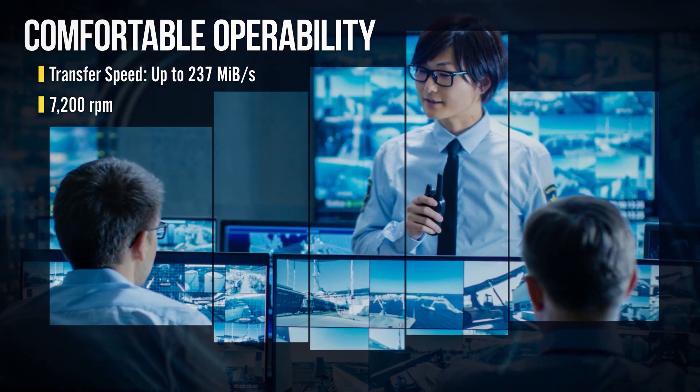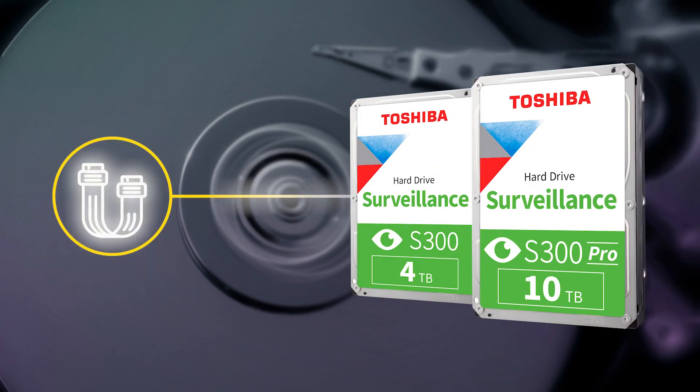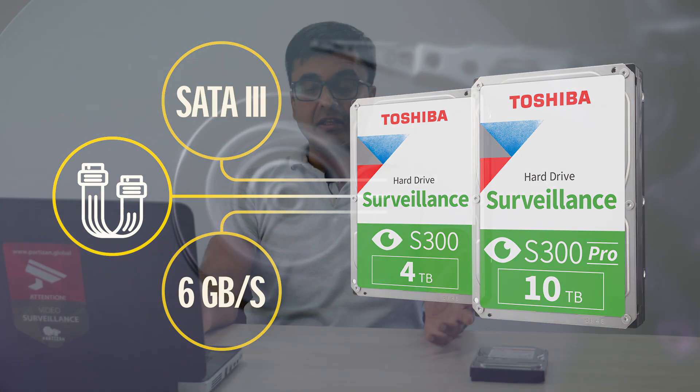Point number six: buffer volume. Point number seven: spindle rotation speed — the optimal speed in this case is 7,200 RPM. Point number eight: the required interface is SATA 3, the most common 6 gigabit interface today. Point number nine: data transfer speed.